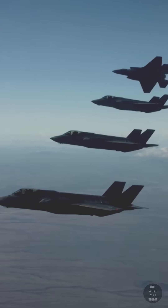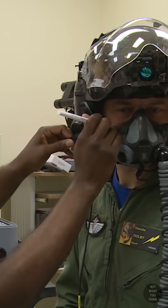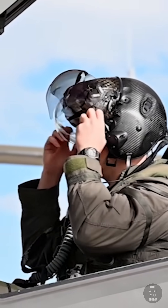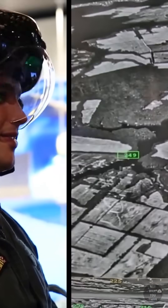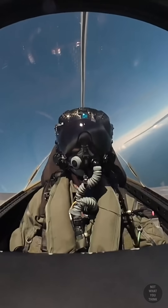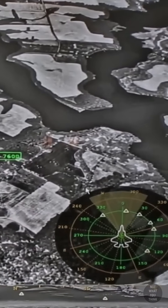But this F-35 Gen 3 helmet is essentially part of the aircraft. The helmets are custom fitted for each individual pilot for maximum comfort and have built-in night vision. The heads-up display information is projected directly onto the helmet's visor, and as the pilot looks around, all the relevant information is displayed on the visor in the right place.